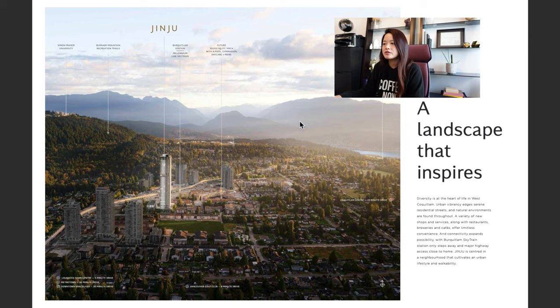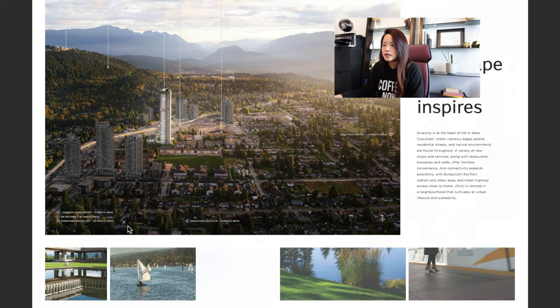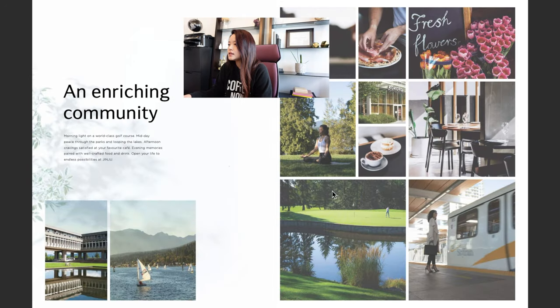From the building you can see quite a lot of mountain views and beautiful city views. SFU is right over here — that would be the closest mountain to the building. The location has the golf course, SkyTrain really close by, and shopping at the Lougheed Town Centre just a few minutes away. This is a photo of Simon Fraser University.